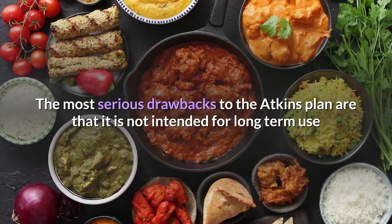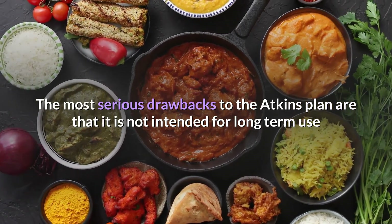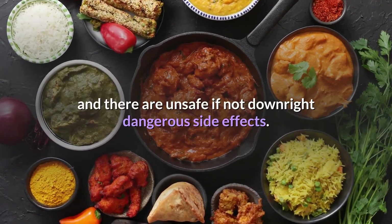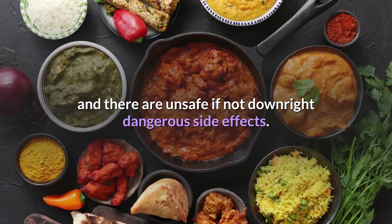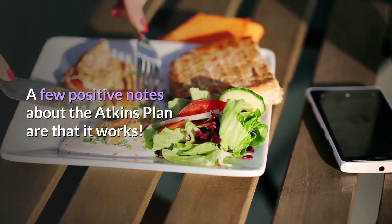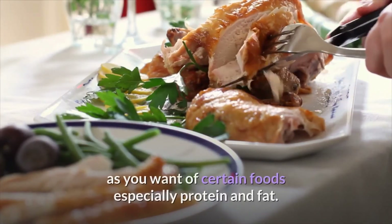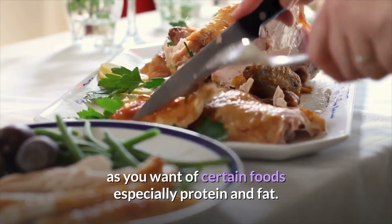The most serious drawbacks to the Atkins plan are that it is not intended for long-term use and there are unsafe — if not downright dangerous — side effects. A few positive notes are that it works: you lose a lot of weight quickly, and you can eat as much as you want of certain foods, especially protein and fat.